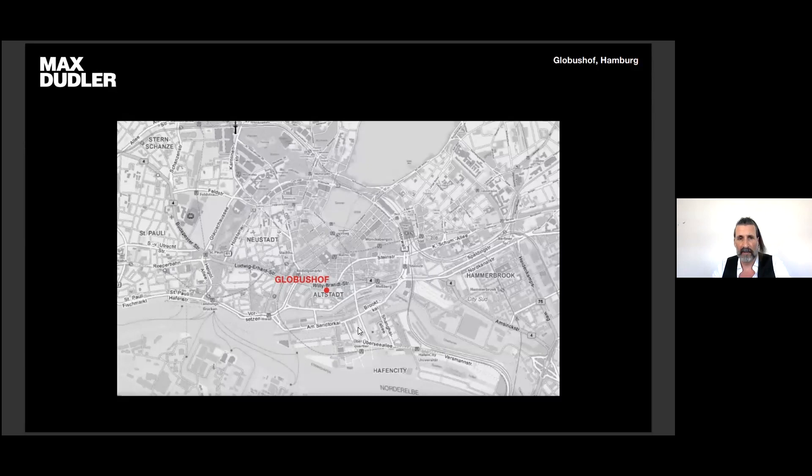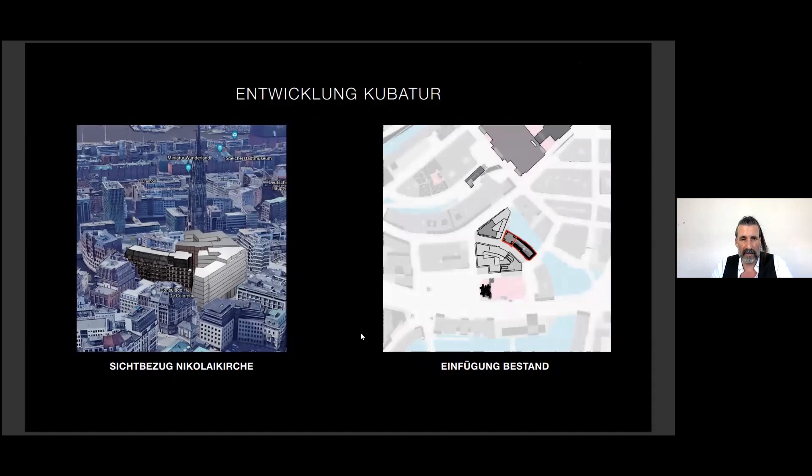Now I want to show the last project, situated in the heart of the historical city — the extension of the Globus Hall. It was a competition at the end of last year. The site is very close to the Saint Nicolai Memorial, which you can see in the background. The adjacent site is under construction — think Caruso Saint John.